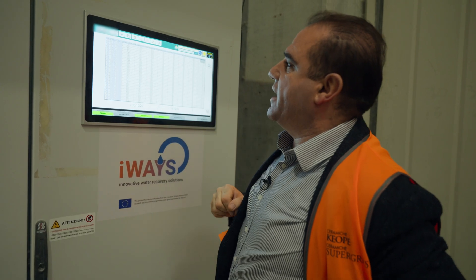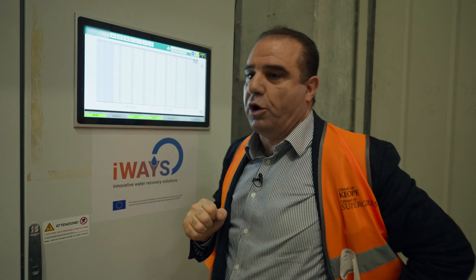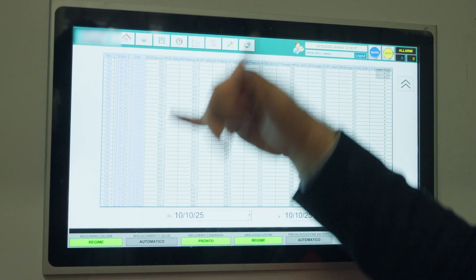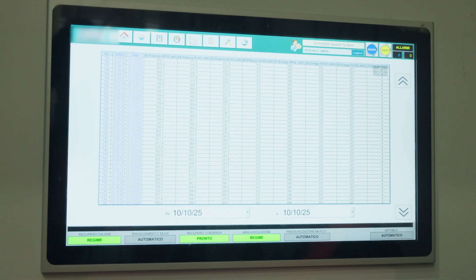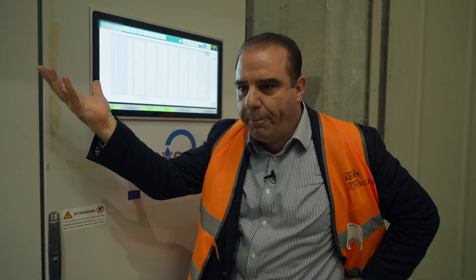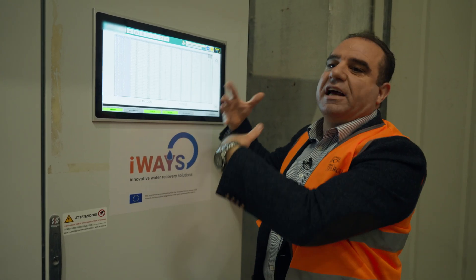We are currently recovering around 792 kilowatts, and the maximum energy recovered was around 850 kilowatts. The system is dynamic — it reacts to what's coming to it. So if the exhaust flow goes up, if the temperature goes up, we don't have to do anything. The system will adjust and deliver the heat in a useful form as hot water to the factory.